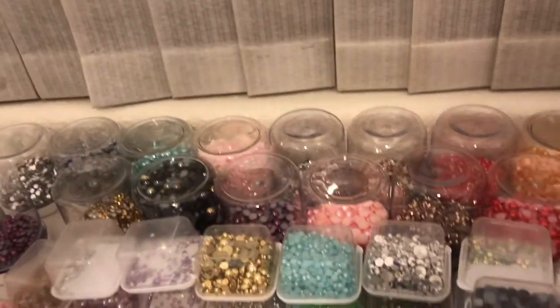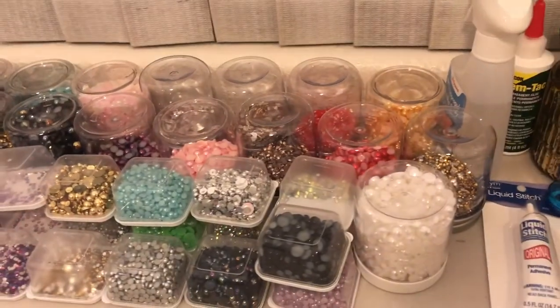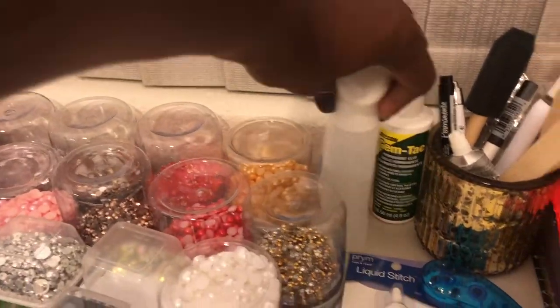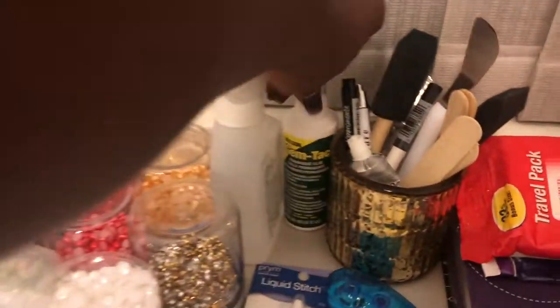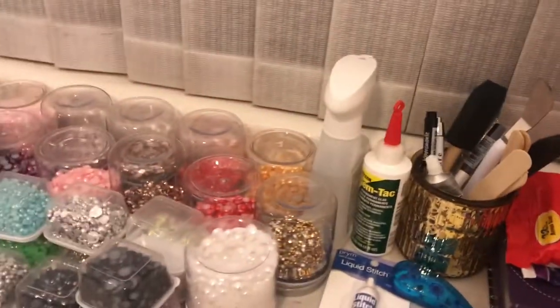These are all my beads, stones, and pearls for blinging out my cups, mugs, and tumblers. Here's 91% alcohol — that's good to clean your surfaces so your vinyl sticks better. I also use Gym Tech and I just started using that.